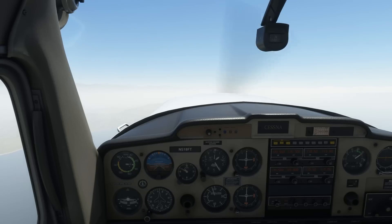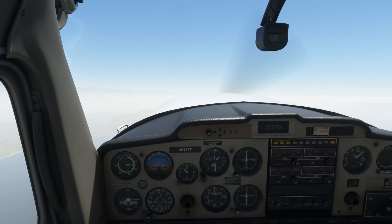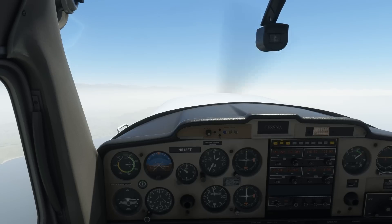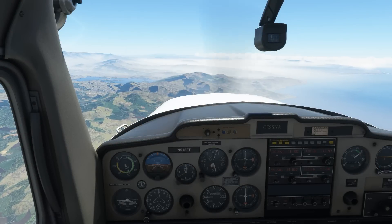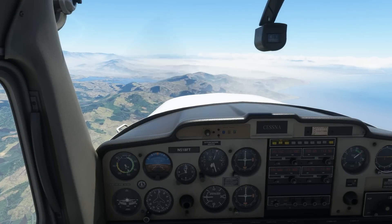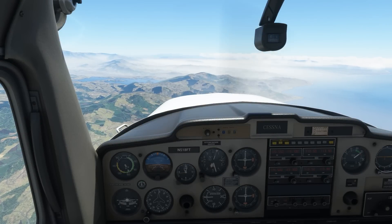Only hearing both phrases — cancel altitude restriction and resume own navigation — allows us to do both a higher climb and a turn to the left. Hearing one only permits us to do one of those things; they're separate instructions. Also notice the controller didn't say 'radar contact.' Radar contact means that not only do they identify us on their radar scope, but they're also providing us radar services. We haven't requested flight following, therefore we're not getting those services.